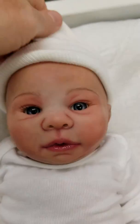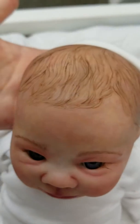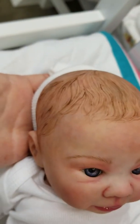This beautiful little preemie has painted hair — very beautiful, realistic painted hair. Kind of a light brown with maybe a little red cast to it.